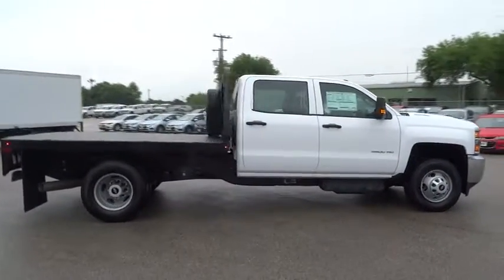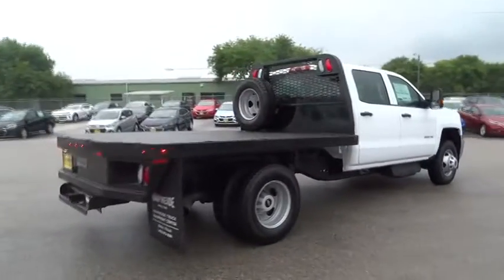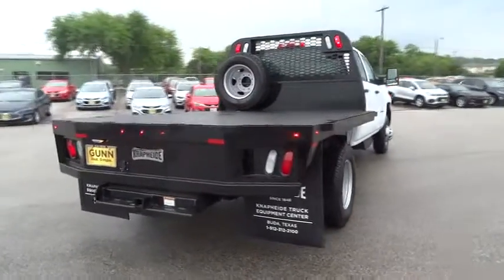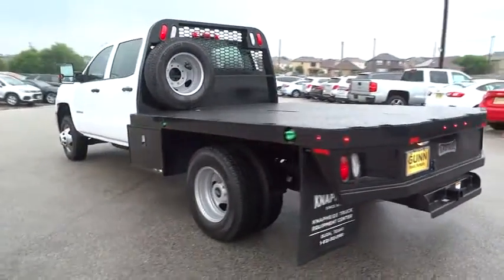Here are some of this vehicle's great options: stability control, anti-lock braking system, traction control, adjustable steering wheel, power steering, cruise control, AM FM stereo radio, MP3 player.